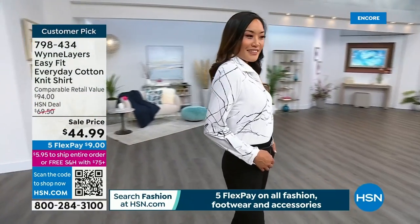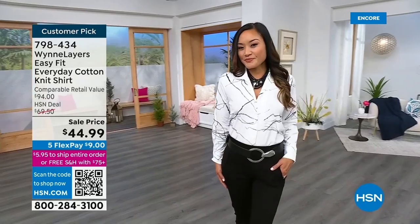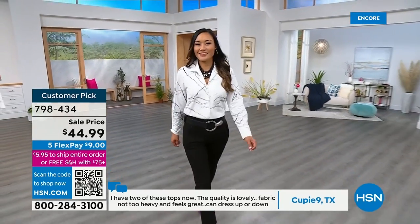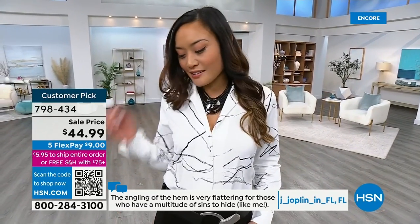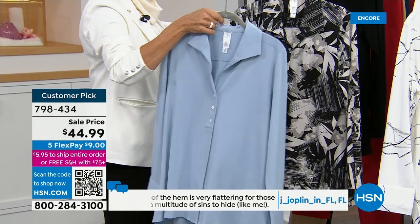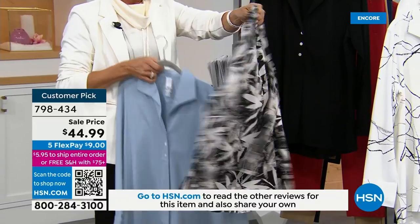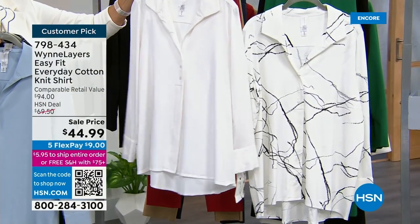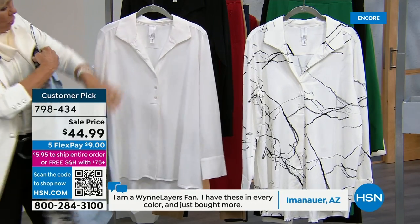The everyday cotton knit shirt is what you're seeing here on Pauline — it's so cute and it's a customer pick. It's got a really neat line print. We have this in solid black, a really pretty Blue Fog, a black and white floral abstract, and the line print you're seeing on Pauline. It's on sale — nine dollars on a flex pay to get yours.